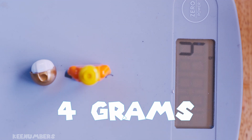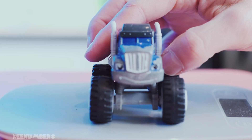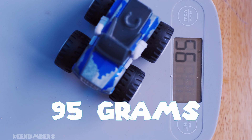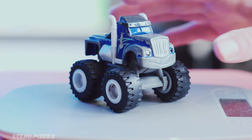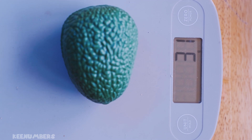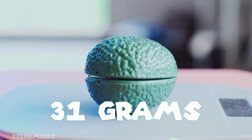This toy brick character is a lightweight — he only has four grams of mass. This toy truck has 95 grams of mass. This toy avocado is very light, much lighter than a real avocado, and it only has 31 grams of mass.